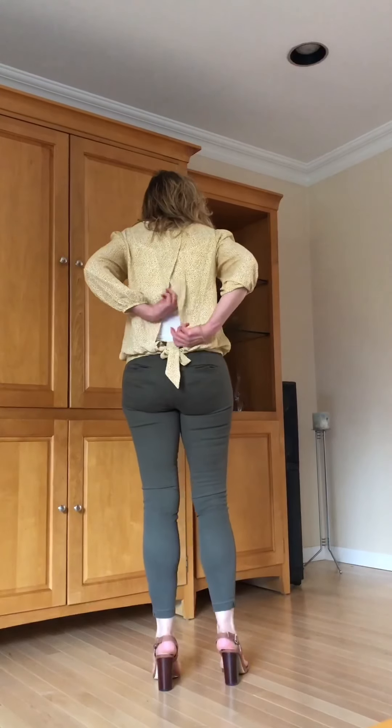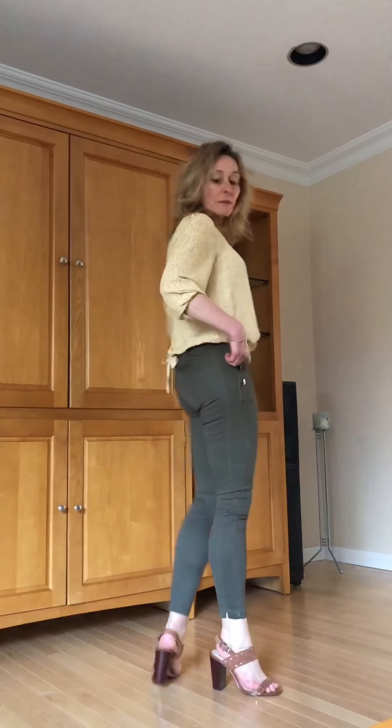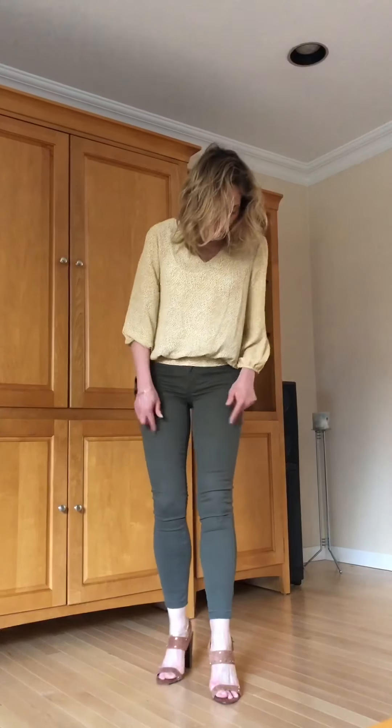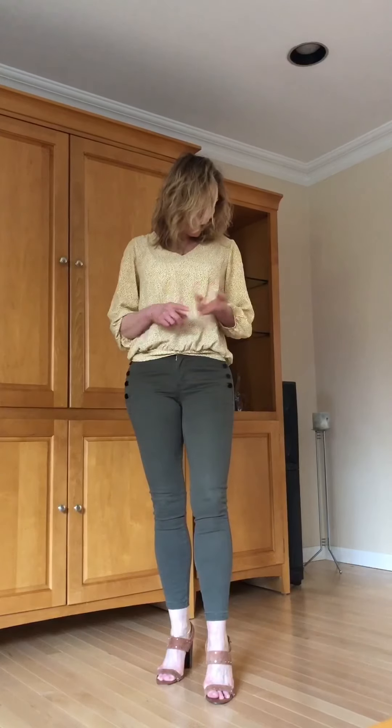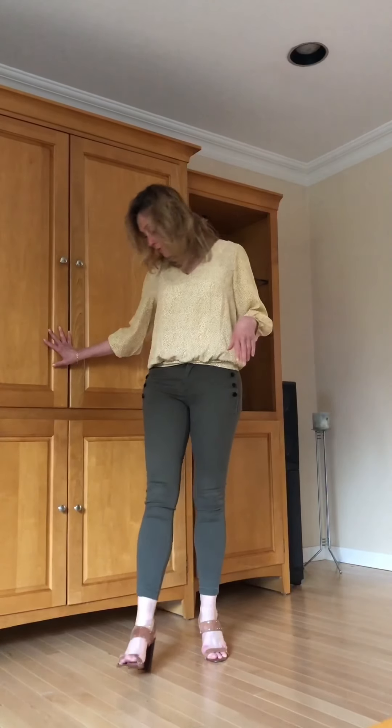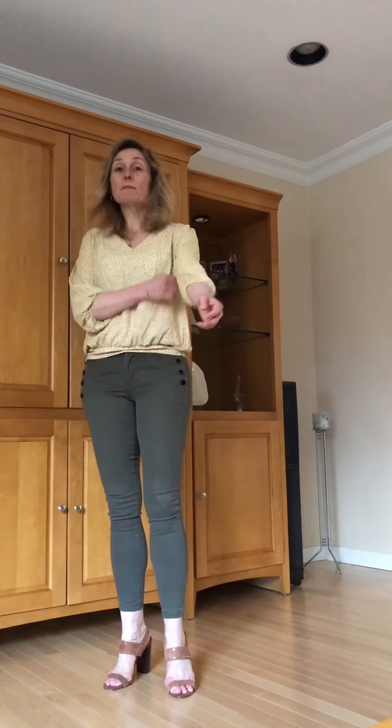For outfit number two I have the Weskye blouse — let me show you the back detail how it opens up, so I had to put a cami on underneath. I like this blouse. I paired it with a pair of olive colored pants that I got from The Loft about a year ago. This top is pretty neutral — it's kind of a beige-ish mustardy color and it would go with quite a bit: navy, gray, black, white. I chose olive and put it on with tan neutral sandals from White House Black Market. I like this outfit — I'm going to keep this too.